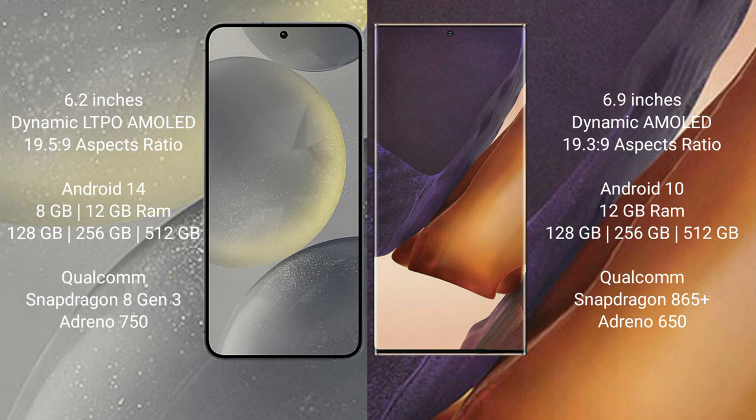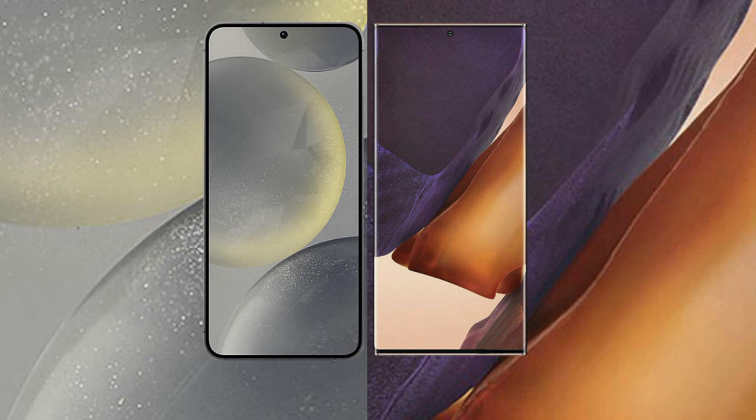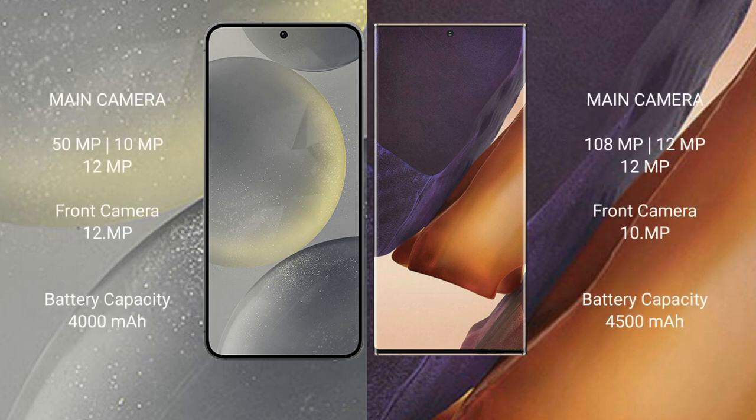Samsung Galaxy S24 has a rear triple camera setup: 50 megapixel plus 10 megapixel plus 12 megapixel, and a 12 megapixel front camera. Samsung Galaxy Note 20 Ultra has a rear triple camera setup: 108 megapixel plus 12 megapixel plus 12 megapixel, and a 10 megapixel front camera.